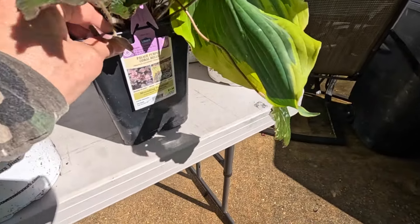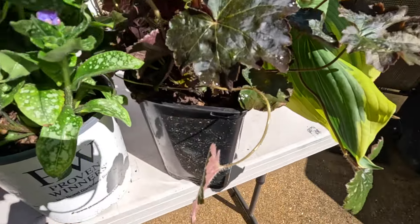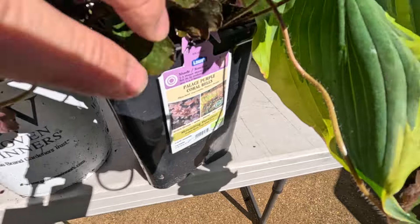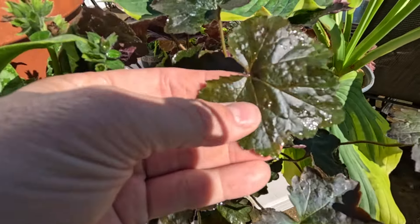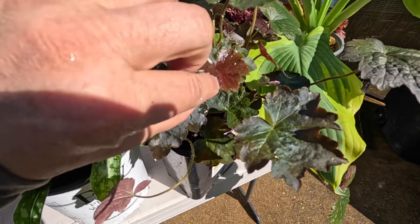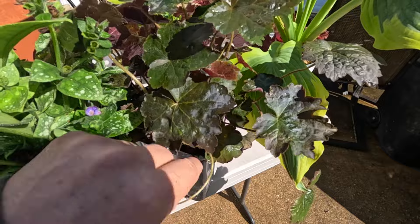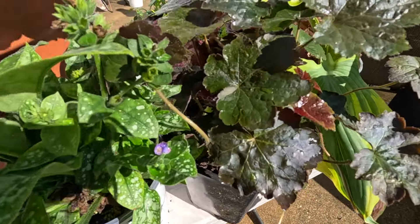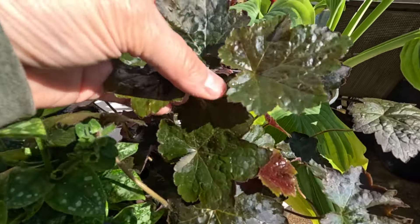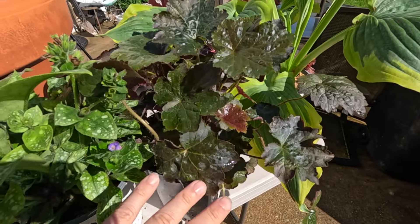I do have another heuchera that I picked up as well — this one is a Palace Purple Coral Bells. It has quite a bit of darker green with just a tinge of reddish maroon. I'm not 100% sure if I'm going to use this one, but I like to have options. I love the leaves on it, but I'm not sure about the color.